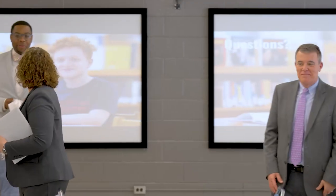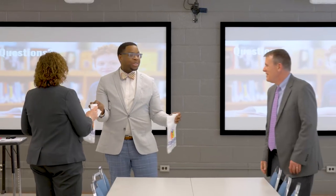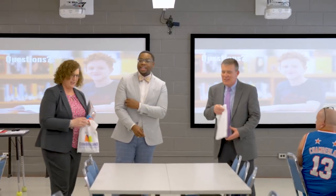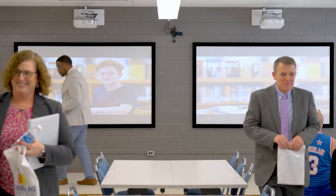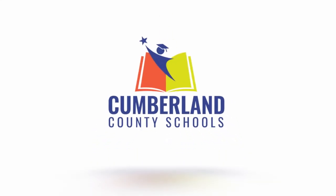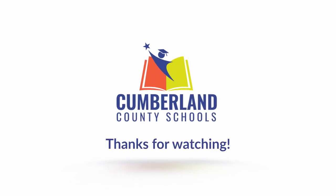The presentation concluded with applause and thanks to the presenters.